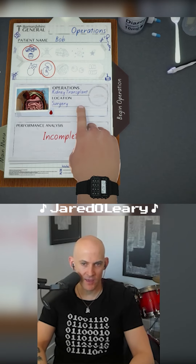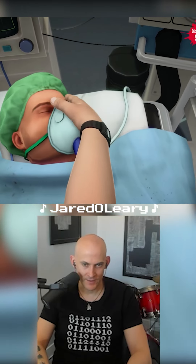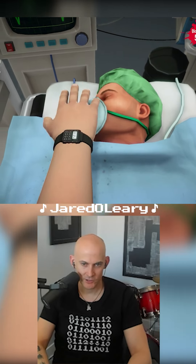Next up on Patient Bob, we have a kidney transplant. You're gonna be okay. Trust me. Shhh shh shh. Hush.